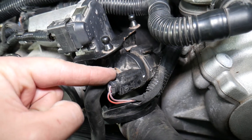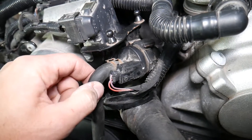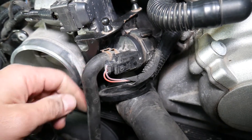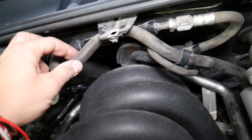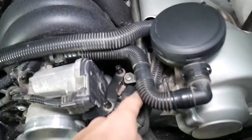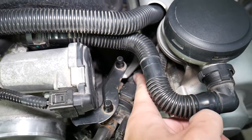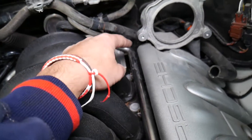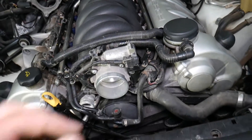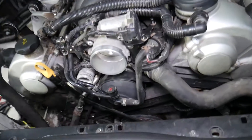What can cause P0441? It could be a faulty purge valve that's not working — we have a separate video that explains how to test it, and I'll put the link in the description below. Or it could be a vacuum leak from the purge valve — a loose connection somewhere, a broken hose, or a broken pipe. Right here there's a plastic pipe that runs between the valve and the manifold.